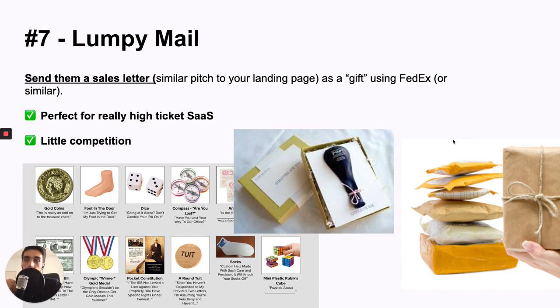Number seven is Lumpy Mail. This is perfect for very high-ticket SaaS targeting decision-makers with a lot of bureaucracy — big directors who have people constantly trying to sell them things. What you do is send them a package that looks like a gift. You buy these items, then include a letter that essentially has the same pitch as your landing page. Everyone opens a FedEx box or a similar package because it looks like a gift or a normal package ordered from Amazon. Then they read the letter and call you, visit your website, or send you an email. That's the process.